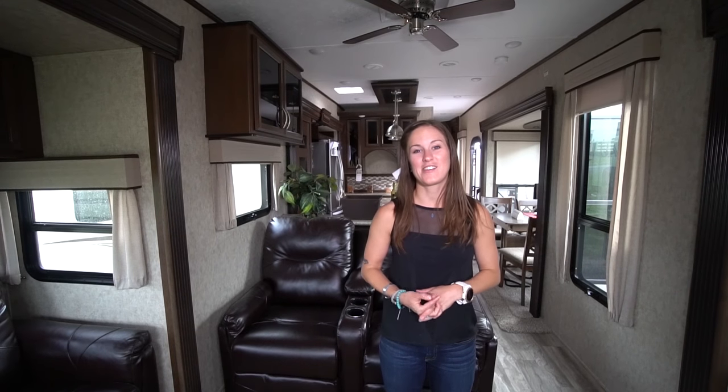Hi everyone, I'm Gina from tinyhome.tours and today I want to show you guys the Sanibel 3801 from Primetime Manufacturing at CCRV in Corpus Christi, Texas. So I want to get us started in the living area.